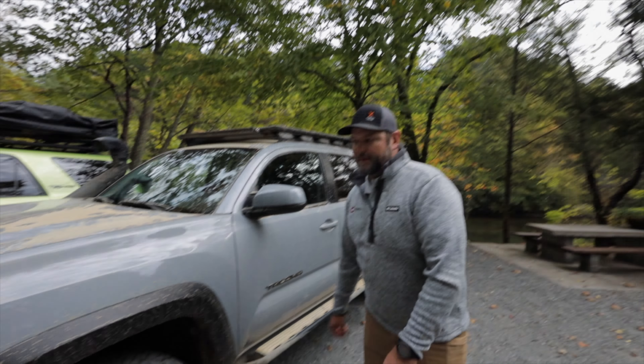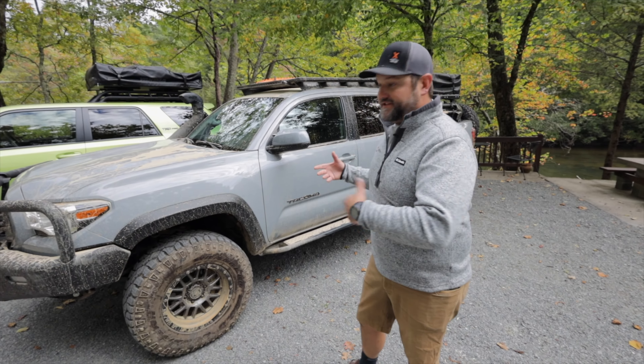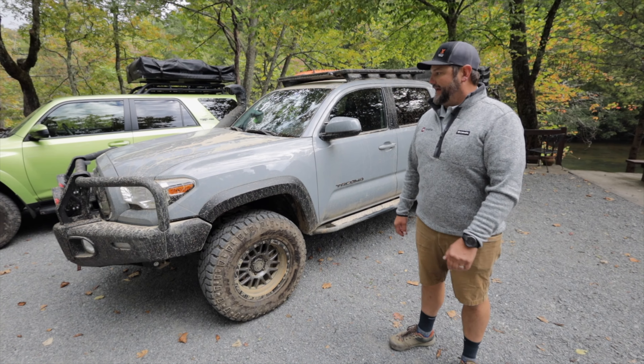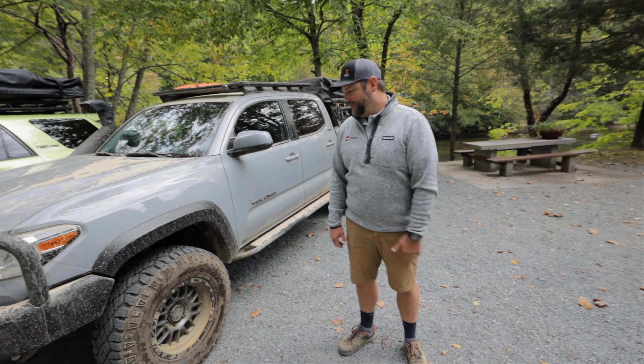This is a fun build to be part of — really an aspirational build. Part of Toyota USA looked at this for SEMA; it was shown at the SEMA show last year. But now it's been out getting a lot of fun use on the trails. We've had it out the last few days here in Georgia, and it's also been traveling around on the Overland Expo circuit as well.